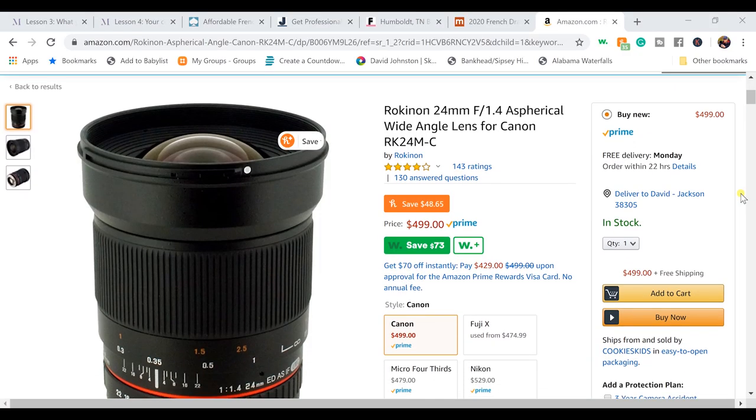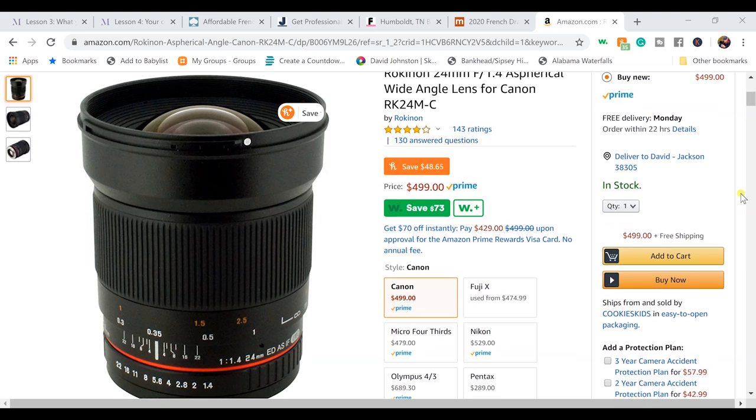This is really the APS-C setup for this system. If you're shooting full frame, there's also a different setup that gives you the same results — a high-quality lens and camera option. The lens you'll want if you're a full-frame shooter that's comparable to this one is the Rokinon 24mm f/1.4.